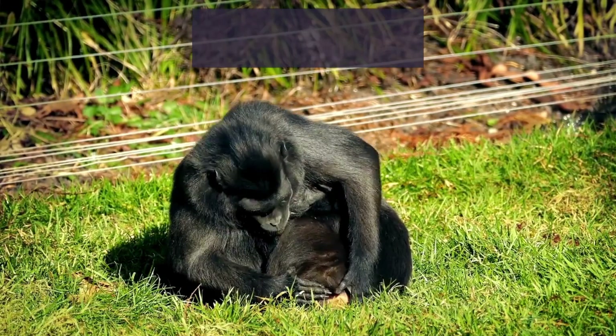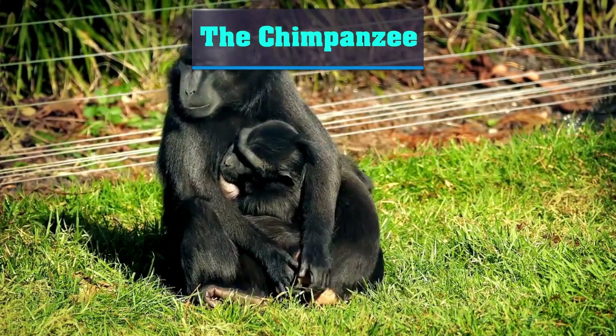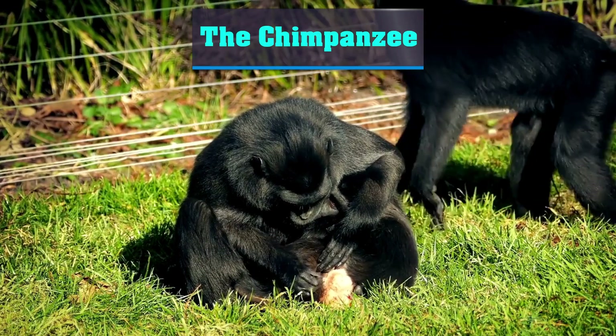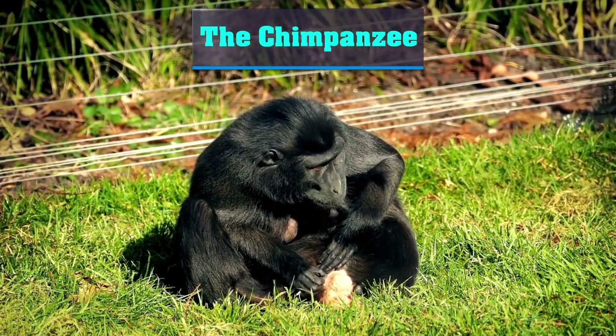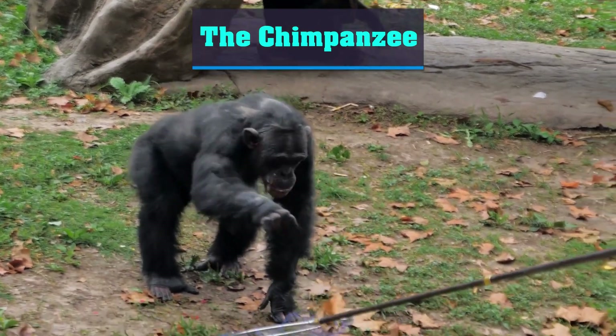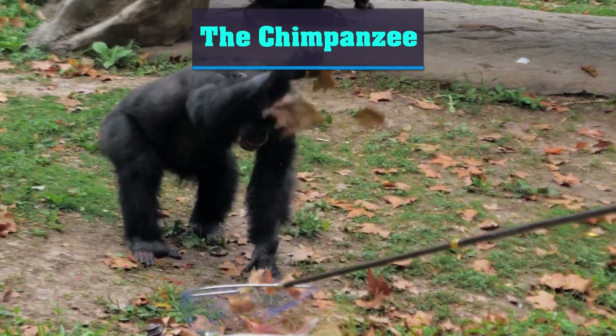In this section, we'll take a look at chimpanzees, one of the most intelligent animals on the planet. We'll discuss how chimpanzees use sticks and other objects to extract insects from hard-to-reach places and crack open nuts. We'll also talk about how their tool use has evolved over time and how it has impacted their social behavior.